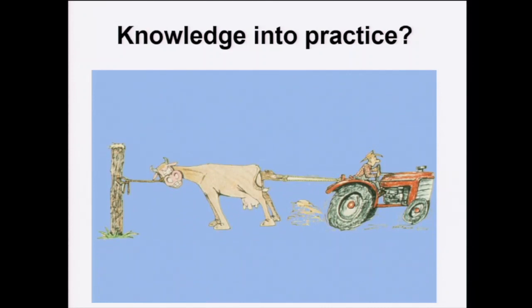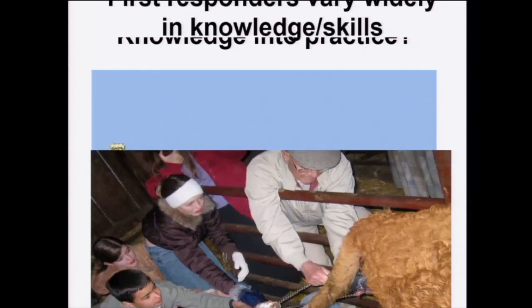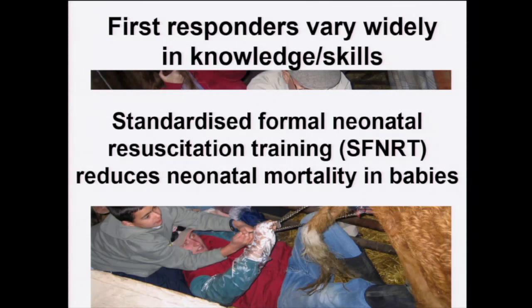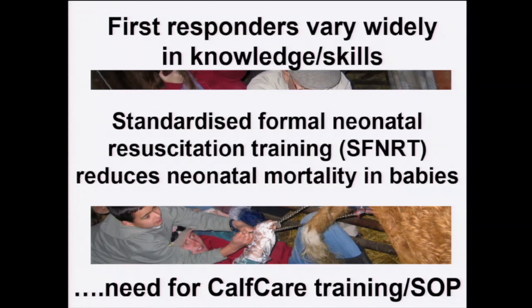Do we need to take knowledge and implement it in practice? All of us that visit farms regularly know that best practice does not occur on all farms — this is an international phenomenon. In this specific area, first responders vary widely in their knowledge and skills. Standardised formal training in neonatal resuscitation significantly reduces neonatal mortality in babies. So do we need more formal calf care training in the agricultural industry?